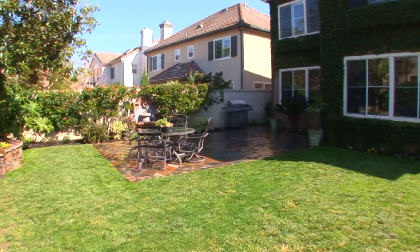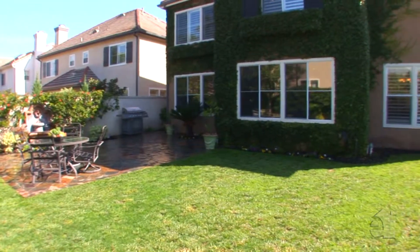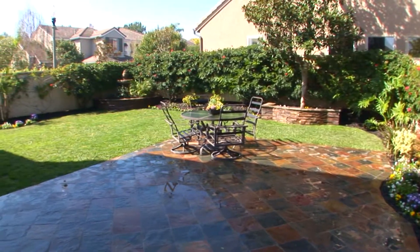Many delightful afternoons will be spent on the backyard patio, enjoying the refreshing breezes and lovely setting. Please contact the agent for further information on this wonderful property.